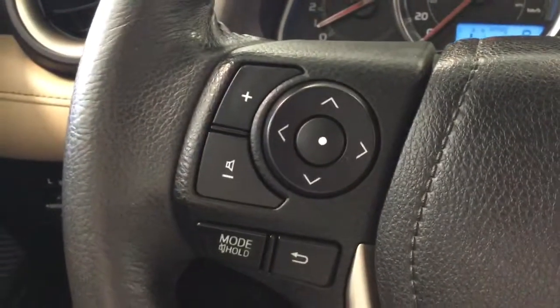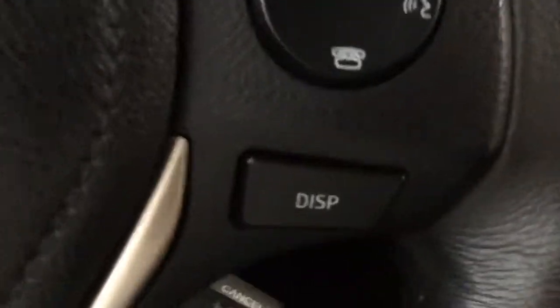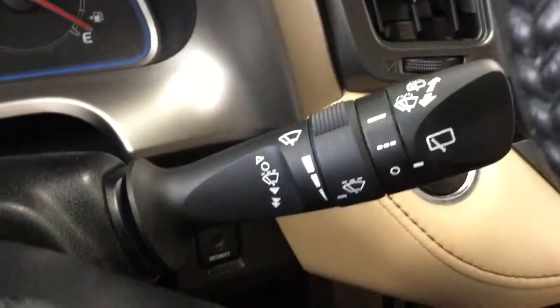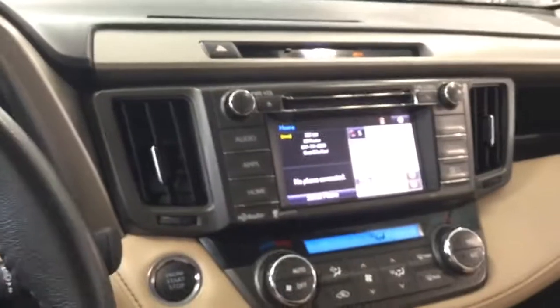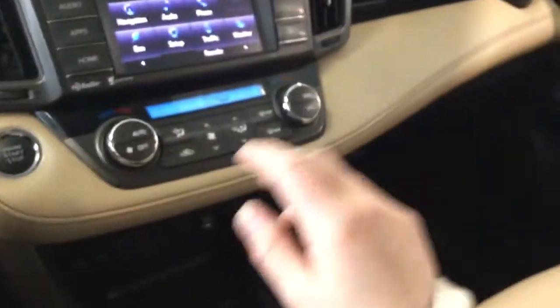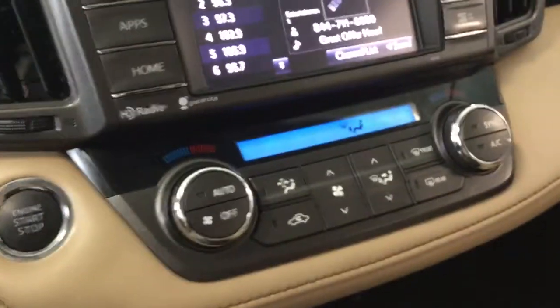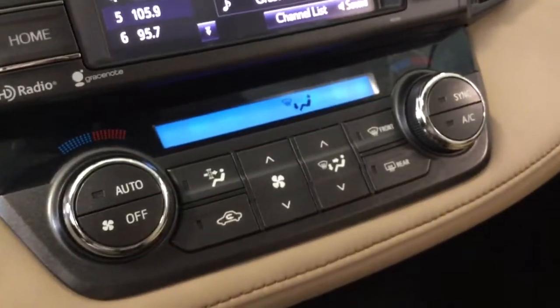You've got this lovely leather-wrapped steering wheel. On the left we've got your audio options, and on the right we've got your Bluetooth and display options, as well as your intermittent windshield wipers and cruise control. Highlights include a lovely backup camera, navigation, and Sirius XM radio.